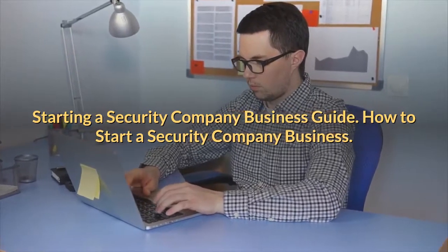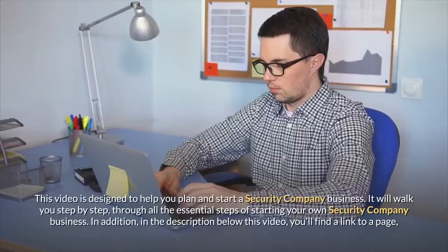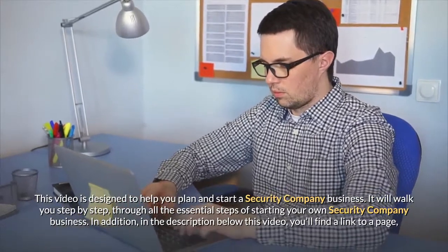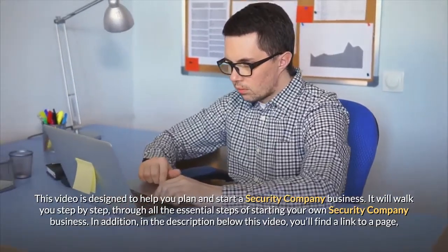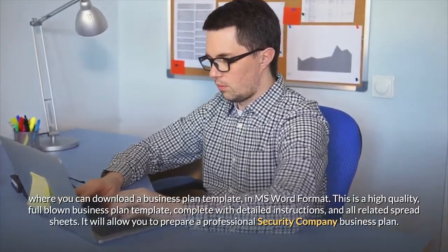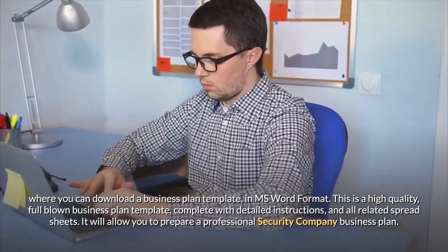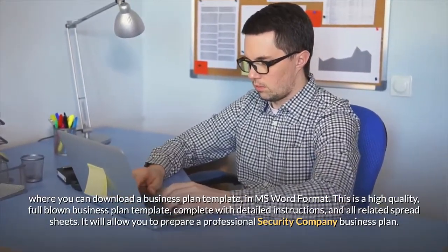This video is designed to help you plan and start a security company business. It will walk you step-by-step through all the essential steps of starting your own security company. In the description below this video you'll find a link to download a business plan template in MS Word format — a high-quality, full-blown business plan template complete with detailed instructions and all related spreadsheets.